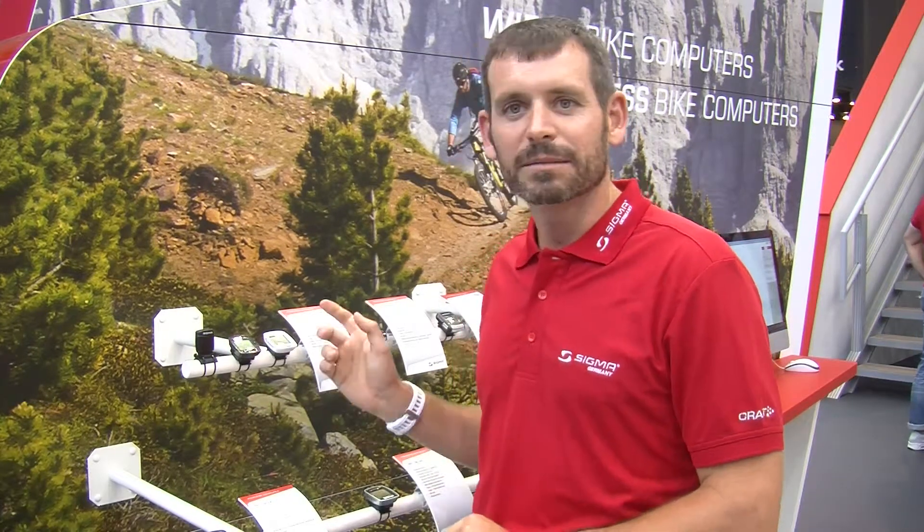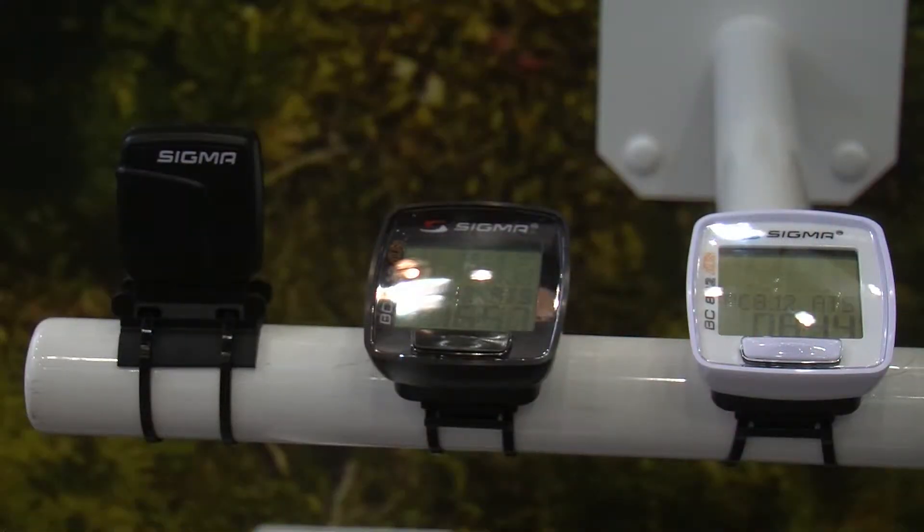Hi, I'm Brian from Sigma USA and this is the Sigma BC-812 ATS wireless computer. The BC-812 is our easiest to use bicycle computer with only one single button. The ATS means it's our wireless coded transmitted computer, which means that when you ride with your friends, there is no crosstalk.